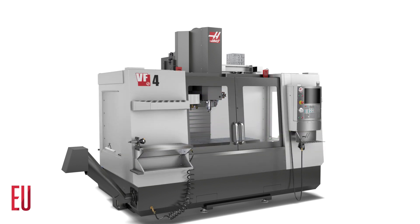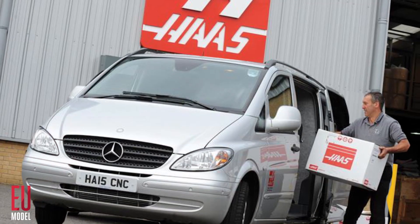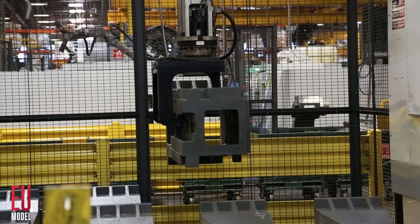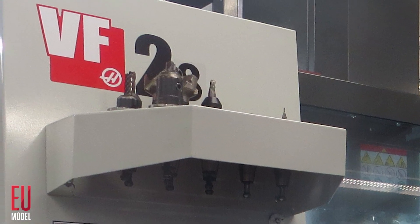High-performance machines with time-tested, shop-proven design and the best support in the industry. We build every machine in our single US factory, which means we can be more efficient. We've streamlined our manufacturing to build these specially configured, production-ready machines at an unheard-of price.